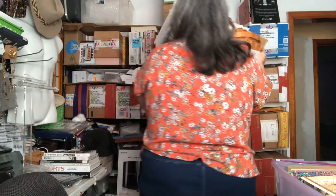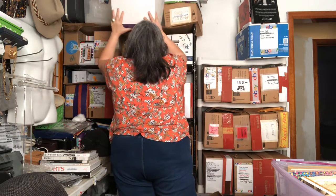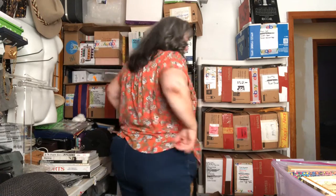When you're working in a 110 square foot area, everything has a place and every place has something in it.